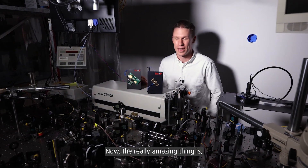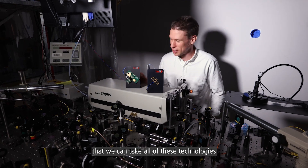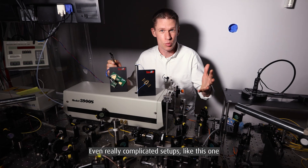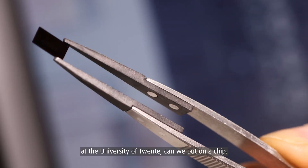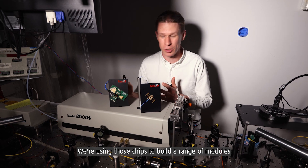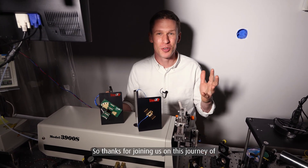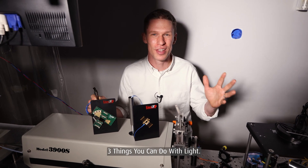The really amazing thing is that we can take all of these technologies and integrate them onto tiny chips. Even really complicated setups like this one at the University of Twente can be put on a chip. We're using those chips to build a range of modules for a whole wealth of applications. Thanks for joining us on this journey of three things you can do with light.